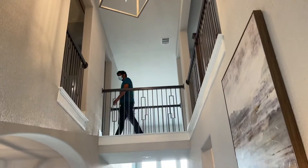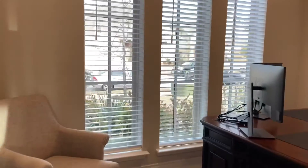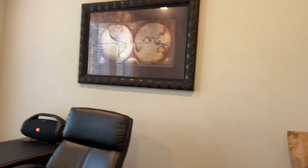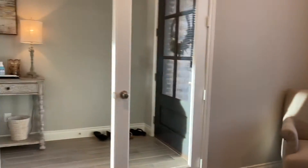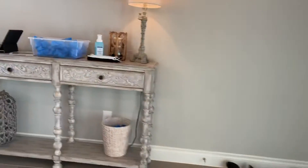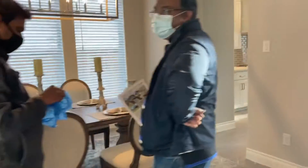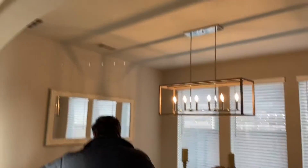Step inside. We've got porcelain plank flooring. Two-story foyer. Nice little office up front with French doors. Dining room with a nice architectural design — arches.